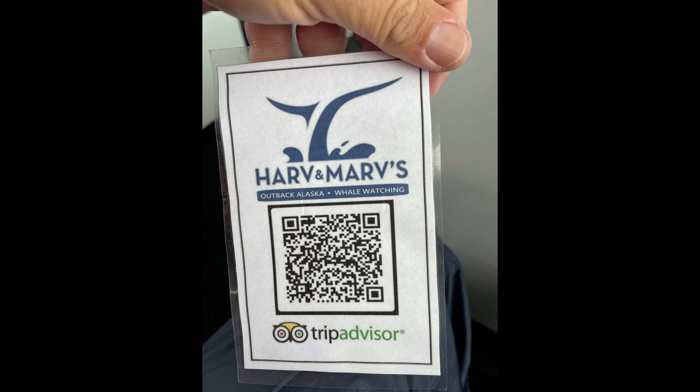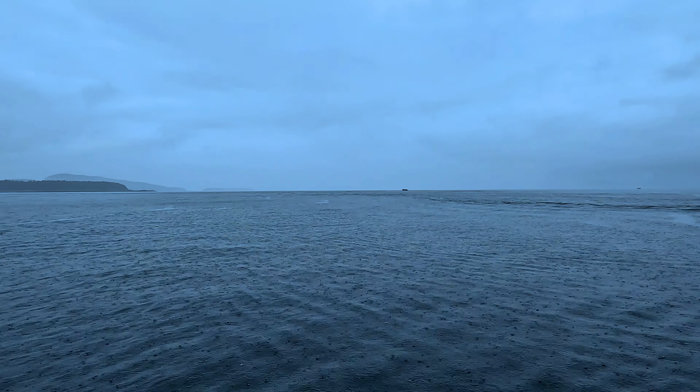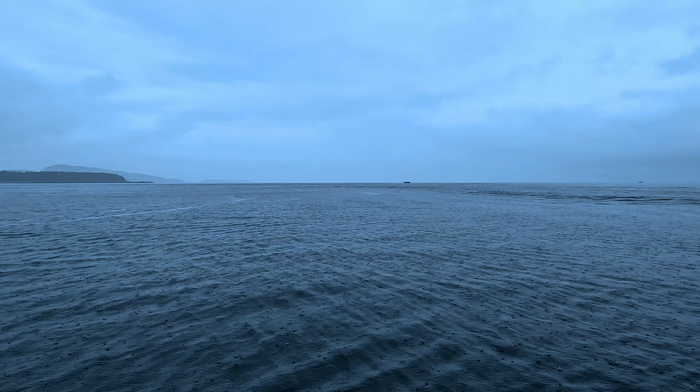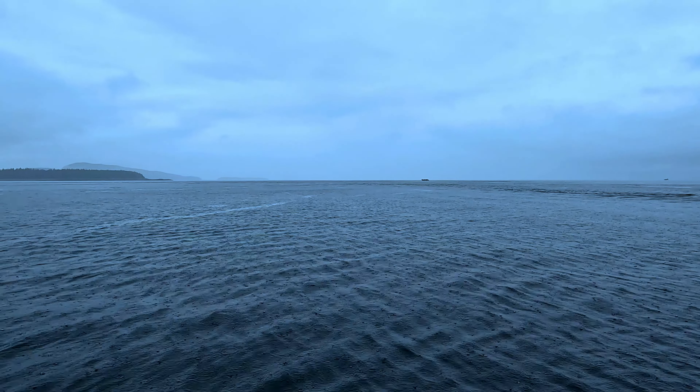We scheduled a whale watching tour with Harv and Marv's — you can scan their QR code and go to their site and find some tours of your own. This was our first whale watching experience and we had very high hopes, but with the fog and rain, we just didn't know what to expect.